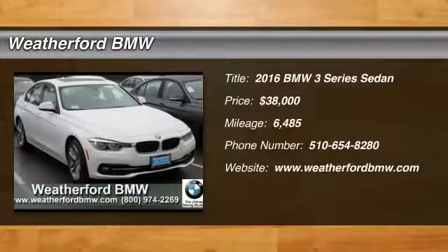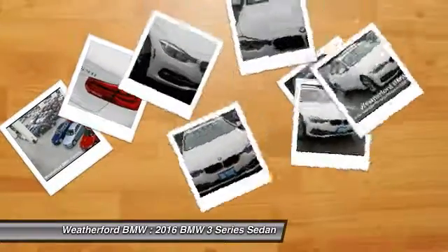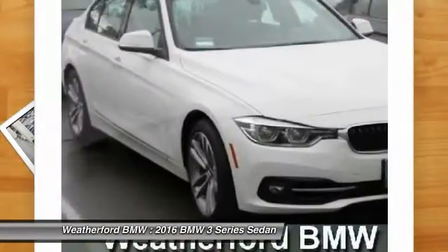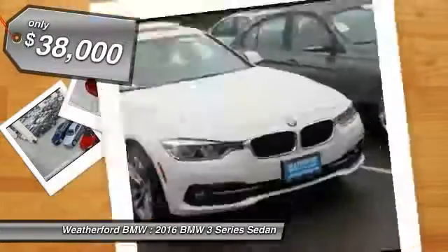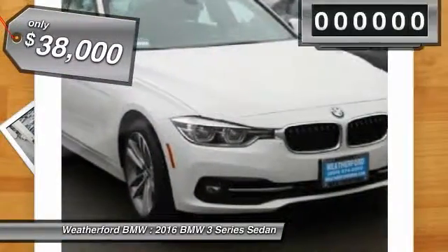2016 3 Series. Proof that all good things come in threes. The BMW 3 Series has a well-deserved reputation for packing outstanding driving dynamics and excellent quality, and is priced below $40,000.